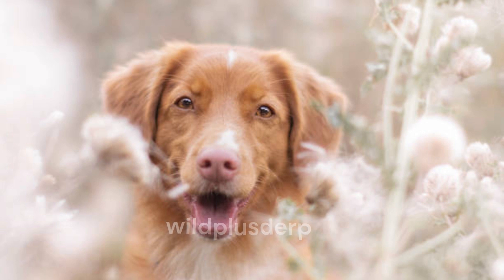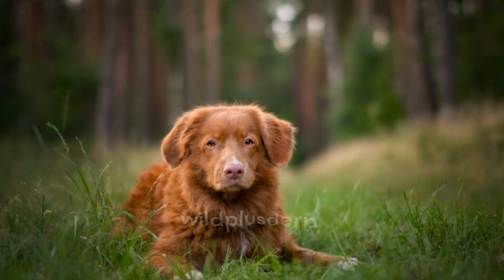It's crucial to debunk some myths about pink-nosed dogs. Their nose color doesn't affect their health, personality, or ability to work. Pink-nosed dogs can be just as active, healthy, and capable as their darker-nosed counterparts.